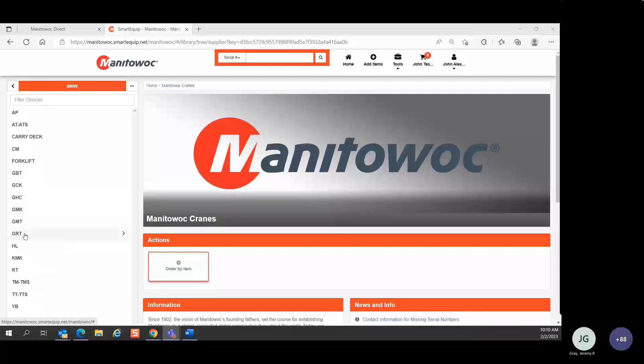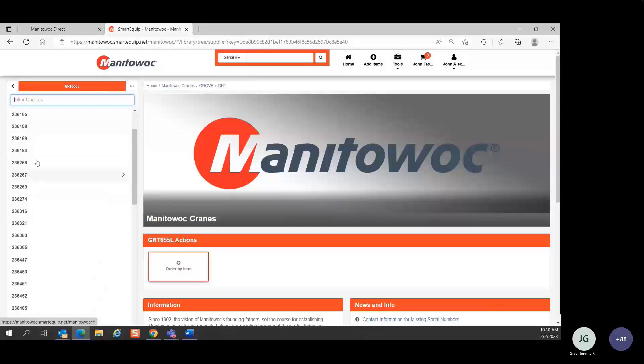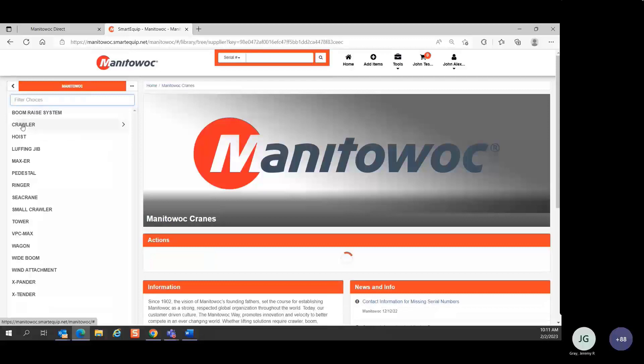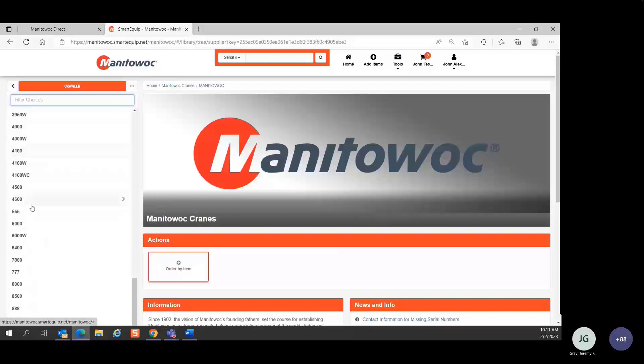If you're interested in finding a GRT model or serial number, you simply click on the GRT product type. You're then presented with a list of specific GRT models. Click on the model you're interested in and you'll see a list of serial numbers. You can navigate back up using the arrow or the breadcrumb trail. Clicking a different brand shows a different list of product types — navigation is very simple by clicking into the specific brands on the left-hand side.